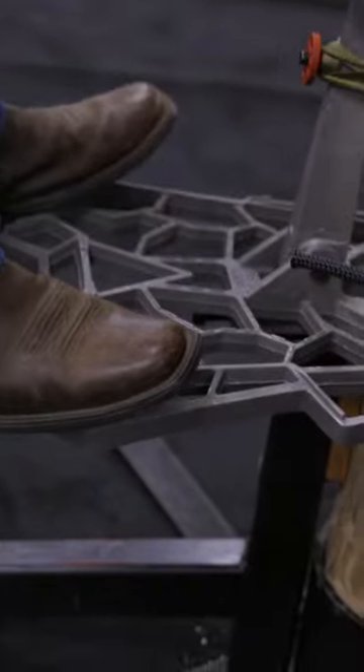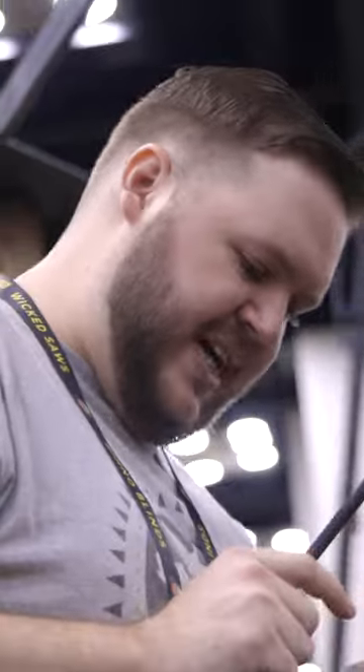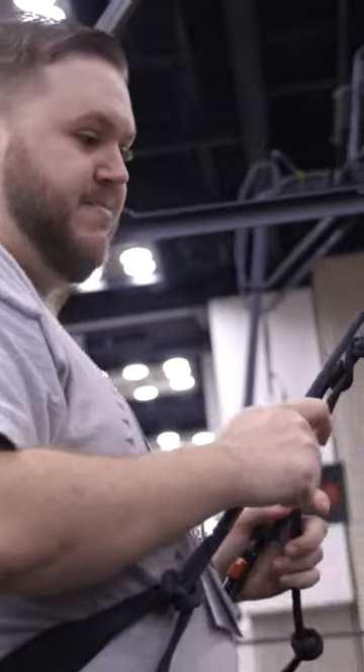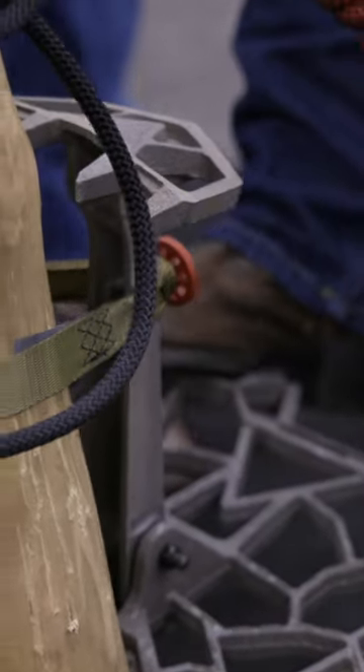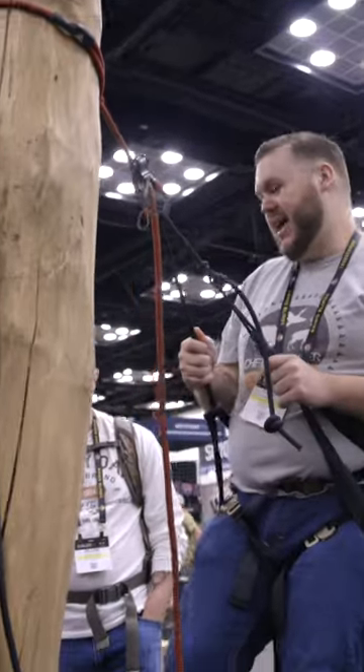Foot room doesn't matter a whole lot. The biggest thing for me is if I can get around the tree easily with the ladder. Because of the way this is raised and it's got that concave thing going on, yeah, it bites my foot. I hunt some weird trees — crooked and angled — so that bites.